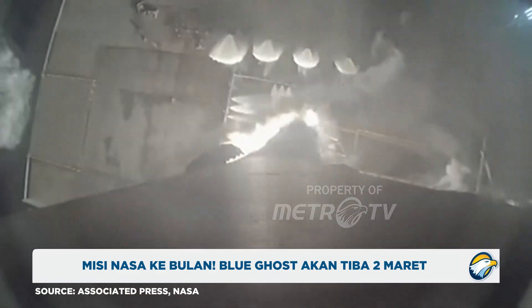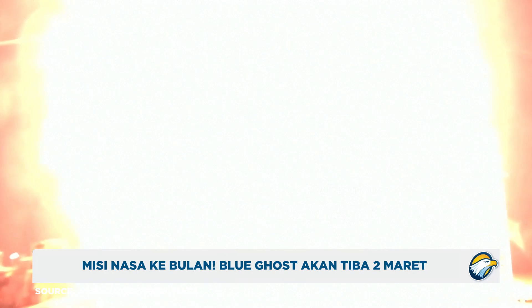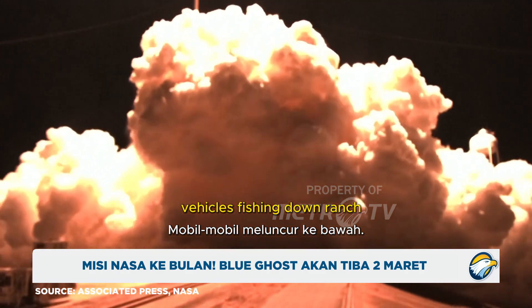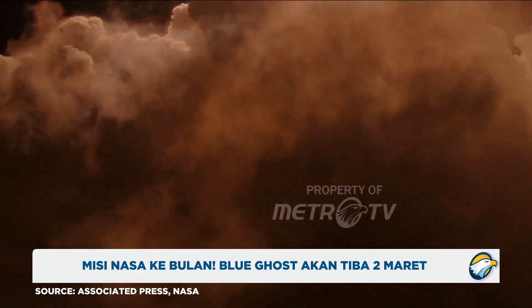Go, go, go, go, go, go, go, go, go, go, go, go, go, go, go.